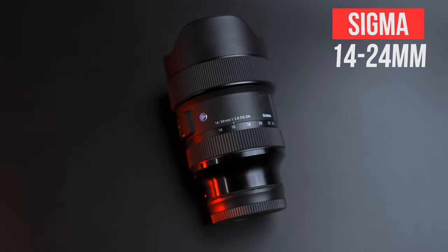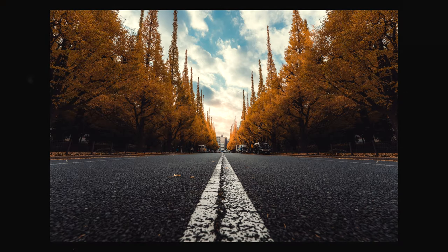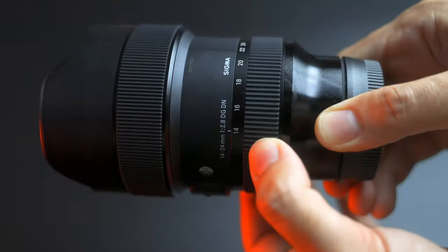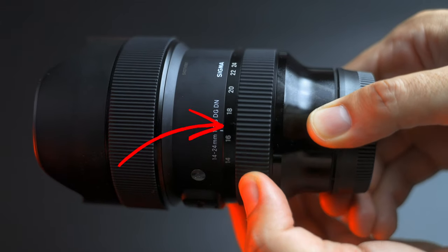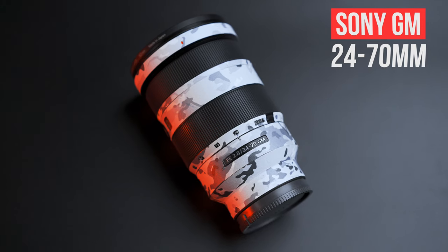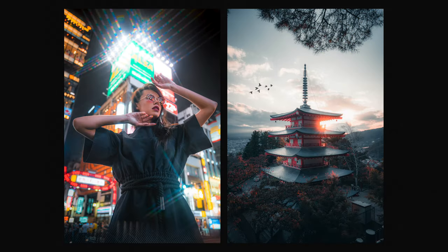The zoom lenses I currently own are the 14-24mm f2.8 Sigma lens, which I use when shooting landscapes and architecture. I also love using this lens on a gimbal because the zoom is built in, meaning it won't affect the balance when changing focal lengths. I also own the 24-70mm f2.8 Sony G Master lens, which is probably my most used lens.